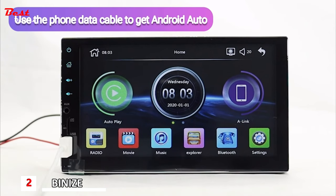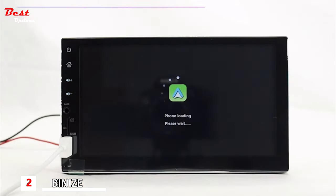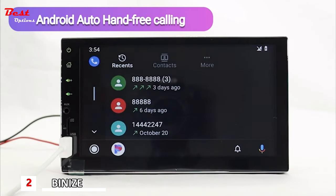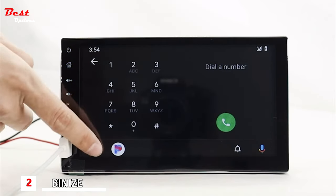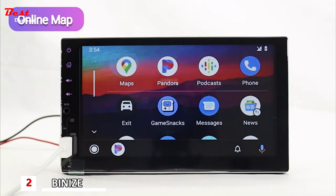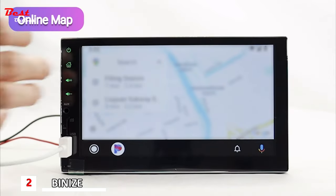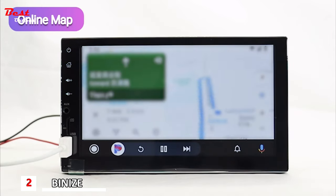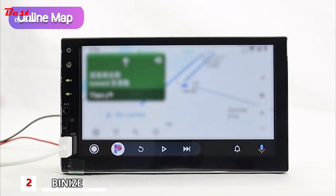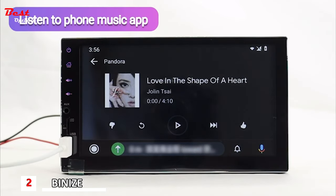Use the phone data cable to get Android Auto. Android Auto hands-free calling makes your drive safer. Use online Google Maps to guide you on the road. You can listen to music from your phone without needing to download it to the car stereo.